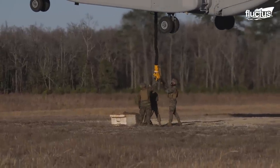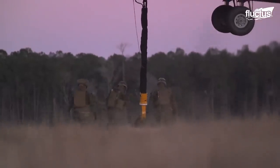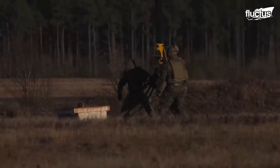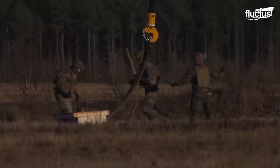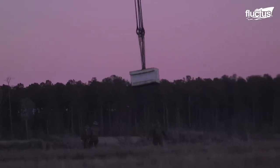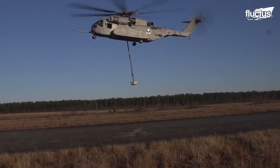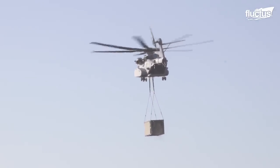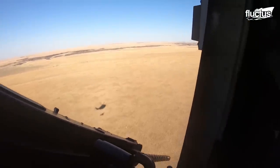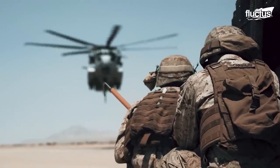Once the load to be airlifted is secured, the pilot of the King Stallion is notified and they fly in for the hookup. Helicopter support teams, or HSTs, are utilized by the Marines to prepare and control sling loads from the ground. One of the significant advantages of the Kilo above the Echo is that it can lift heavy loads at high and dry altitudes, without a significant decrease in the amount of power available.